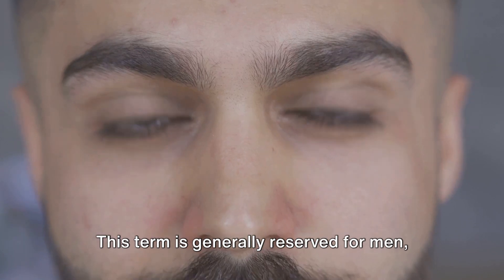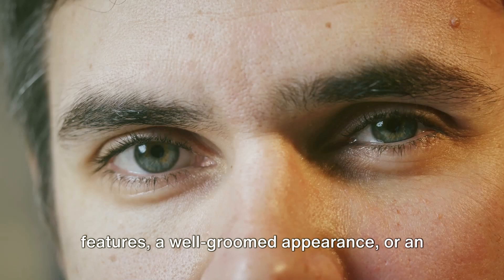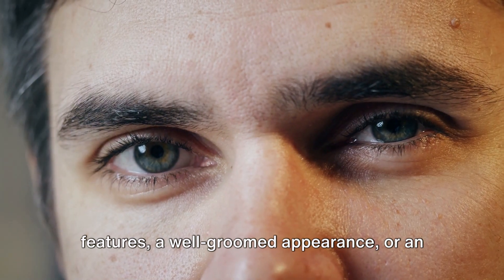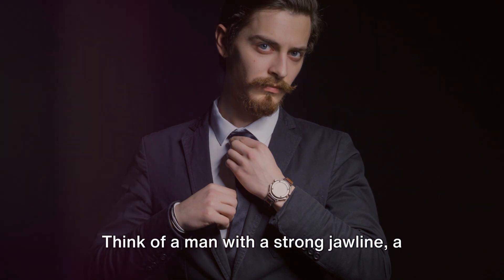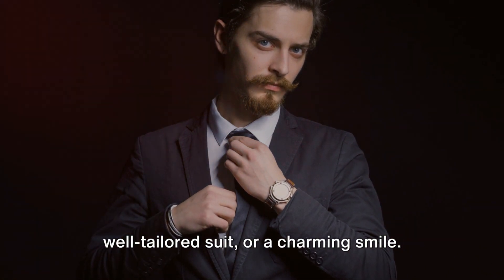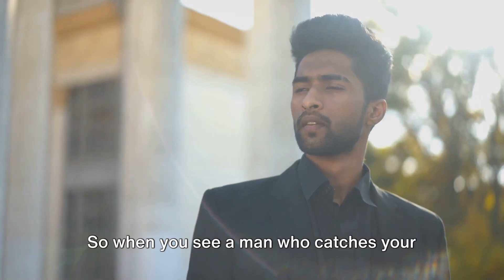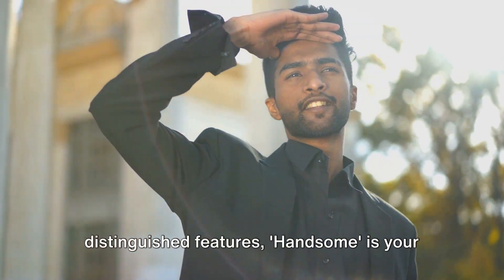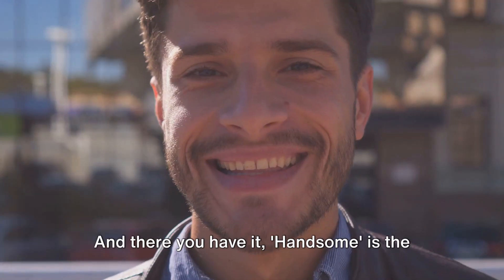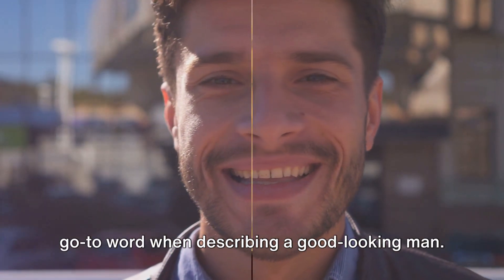Last but not least, we have handsome. This term is generally reserved for men, often used when someone possesses striking features, a well-groomed appearance, or an overall attractive look. Think of a man with a strong jawline, a well-tailored suit, or a charming smile — these could all warrant the description of handsome. So, when you see a man who catches your eye with his refined style or distinguished features, handsome is your word of choice. Handsome is the go-to word when describing a good-looking man.